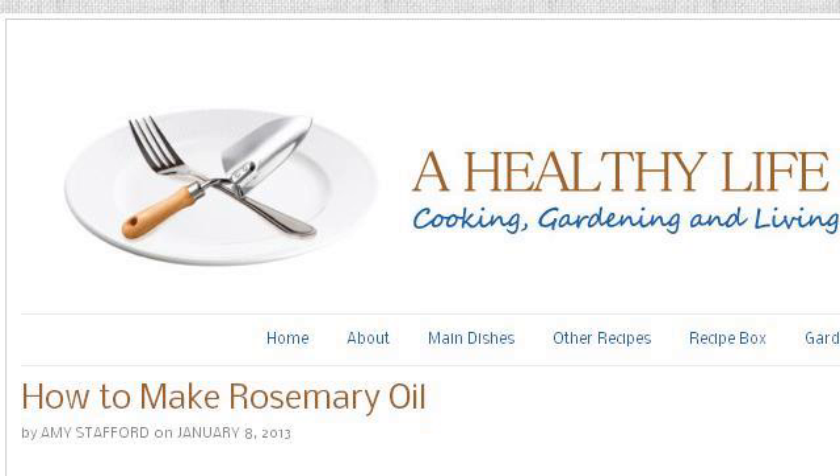The most helpful site to learn about how to make rosemary oil is ahealthylifeforme.com. See the page titled 'How to Make Rosemary Oil' — a healthy life for me. This is the link.